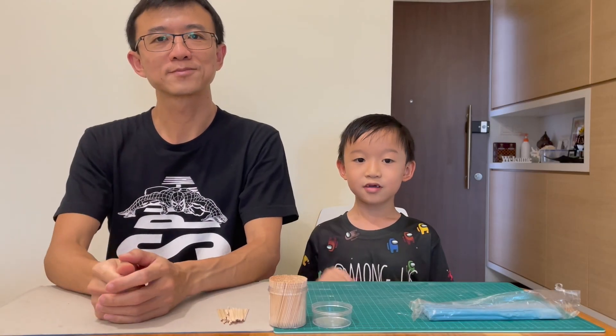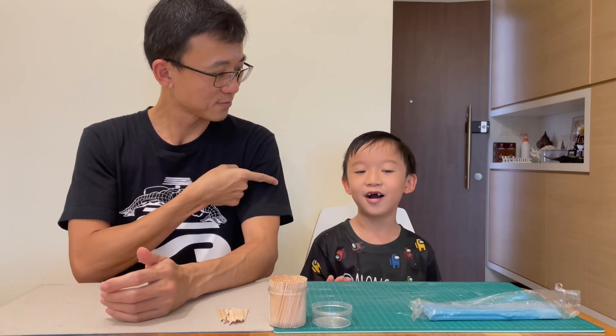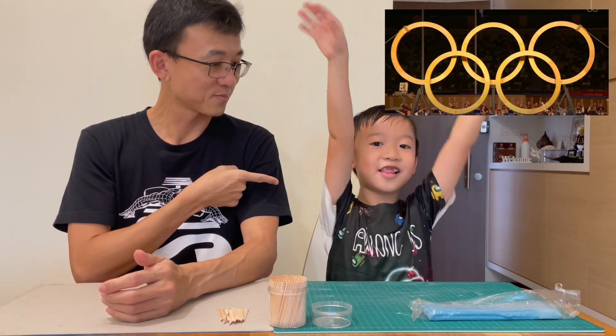Hello, I'm Meng Hao. Hello, I'm Zhe Ren. And today we are going to do... Olympic Science Challenge!